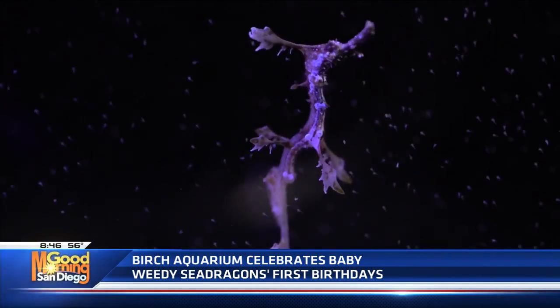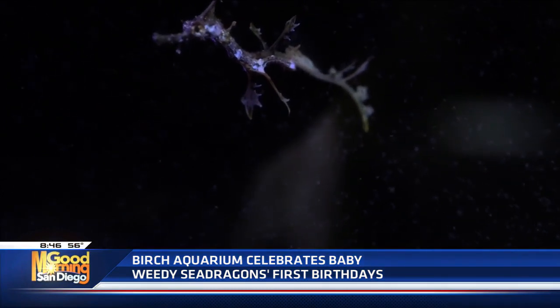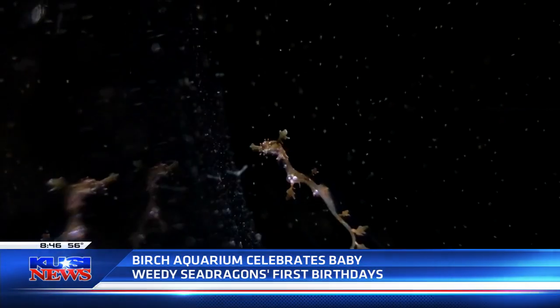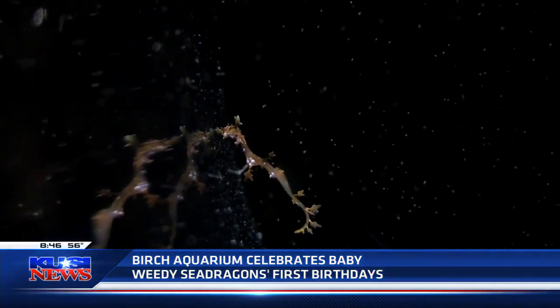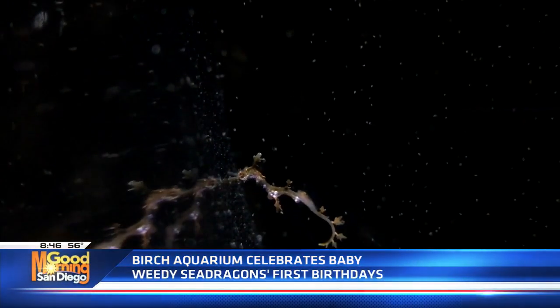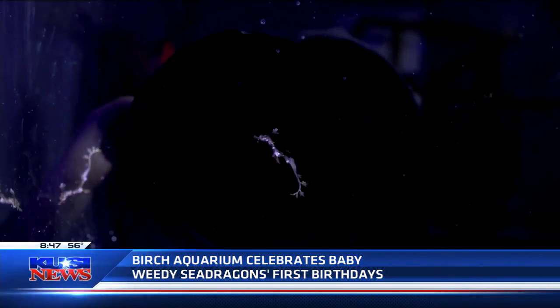A weedy sea dragon is a fish found in southern Australia that's related to seahorses. They're actually a pretty exotic-looking relative of a seahorse. They have appendages that look like seaweed, so they blend in really well in their habitat. They're only found in southern Australia, so it's a really small area when you consider the whole world. We want to learn as much as we can about them, and our visitors and followers are really fascinated by them because they're just amazing-looking fish.